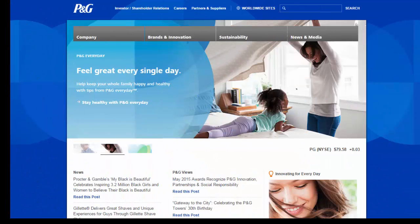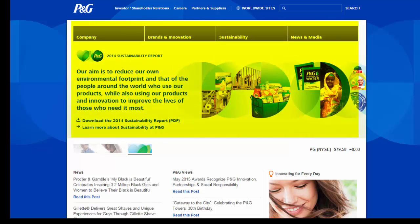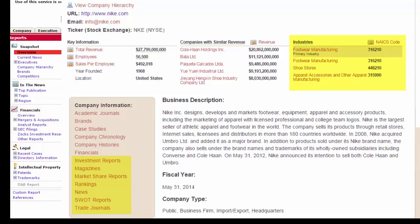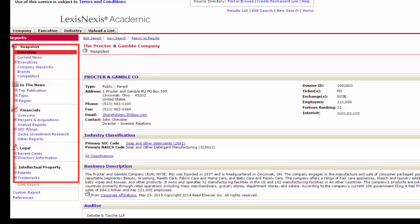Tip number two: when researching a company, you should get information from both the company itself through its website and sources outside the company. For example, for public companies, the library databases include not only basic facts such as company history and financial statements, but also value-added content such as SWOT analyses, court cases, and other information.